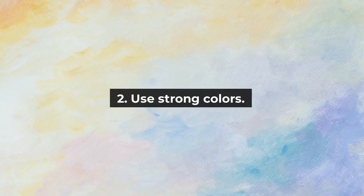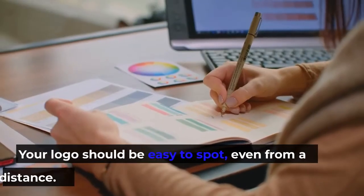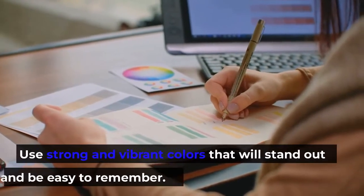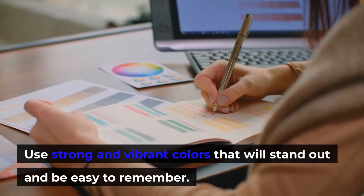2. Use strong colors. Your logo should be easy to spot, even from a distance. Use strong and vibrant colors that will stand out and be easy to remember.